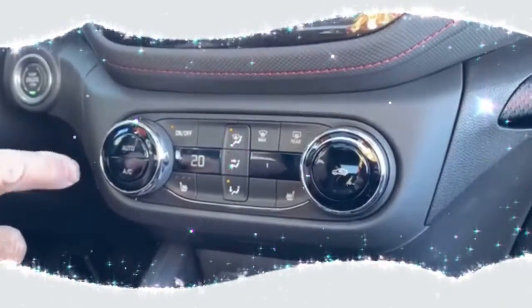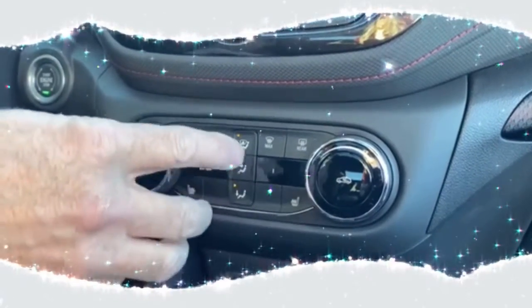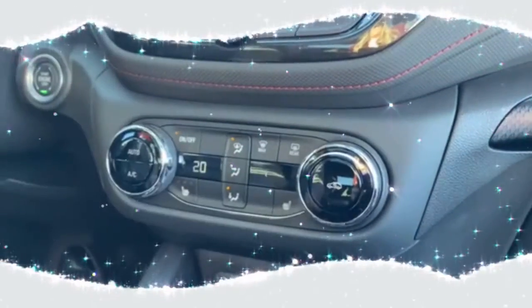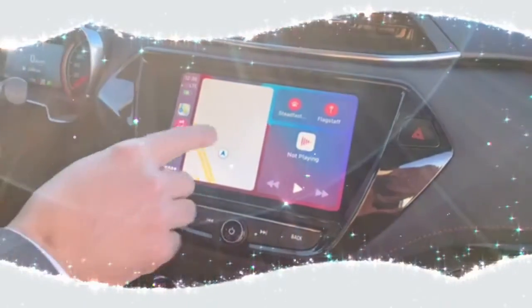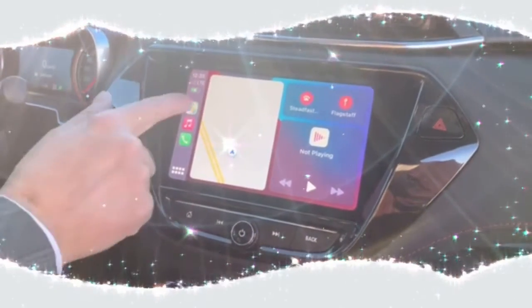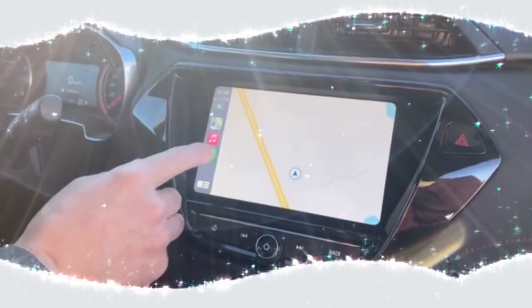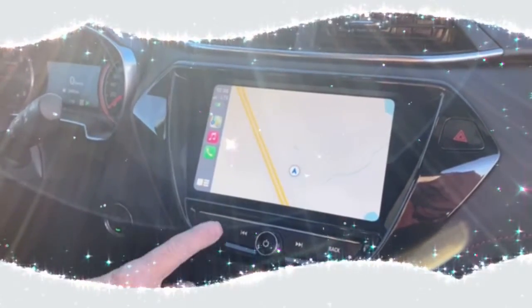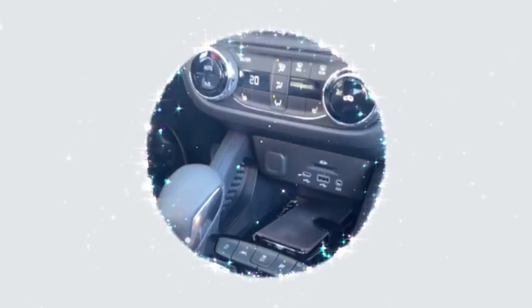Over in this section you've got automatic temperature control with heated seats — upper and lower — so all the functions for the heat are over here. Up on top, the radio is all set up and I've got Apple CarPlay set up in there as well, so you can do maps, type in a destination, make phone calls, and all kinds of features. I've got my phone in there as well — it's wireless charging and Bluetooth streams wirelessly too.